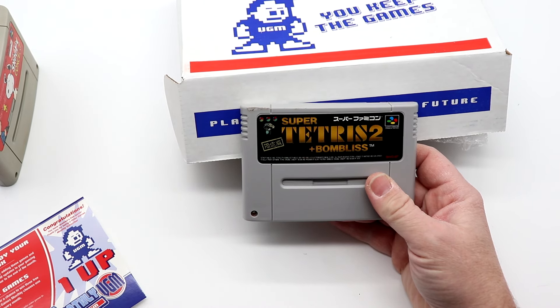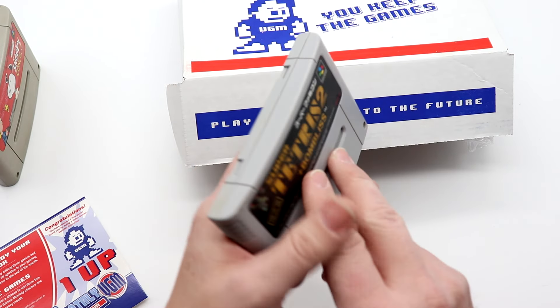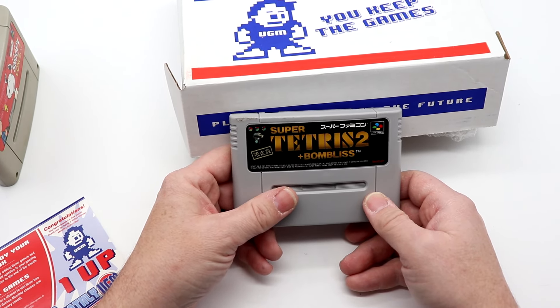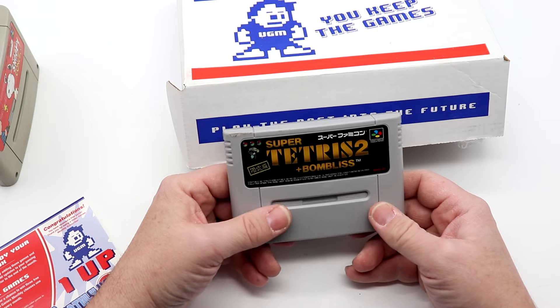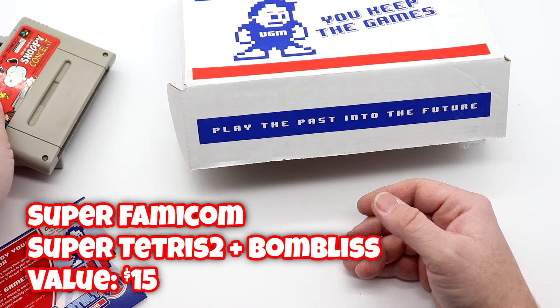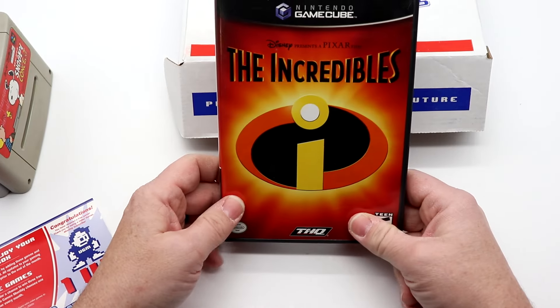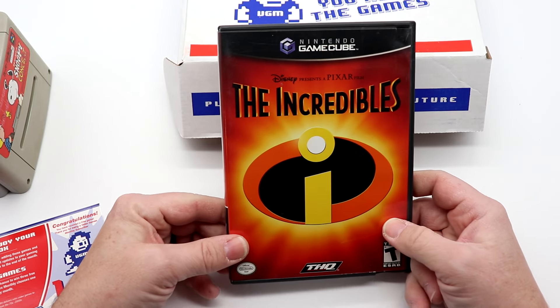Next up — $15 for Super Tetris 2 Bombless. I've never played that before, never even heard of it, so very interesting. We'll pop up the value on screen and take a look at the insides in a little bit. I am looking forward to that.